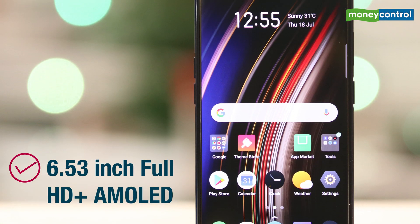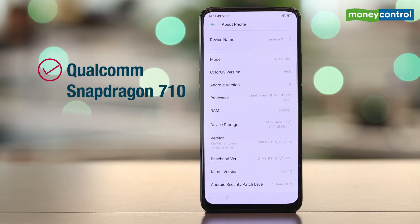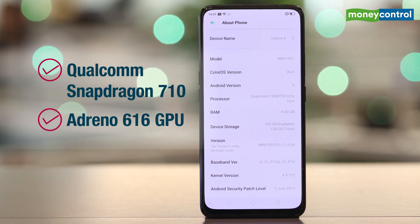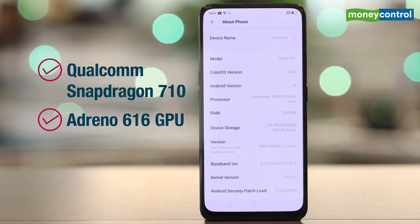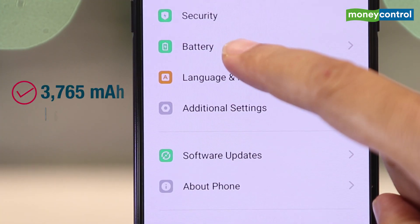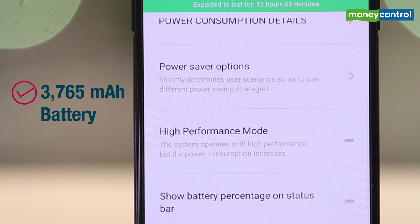Specifications include a 6.53 inch HD Plus AMOLED display, a Qualcomm Snapdragon 710 processor, Adreno 616 GPU for graphics, 4GB and 8GB RAM, 128GB internal storage as standard. It also gets a 3,765 mAh battery with support for 20W VOOC 3.0 fast charging.